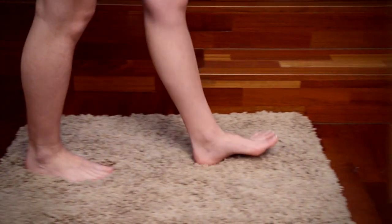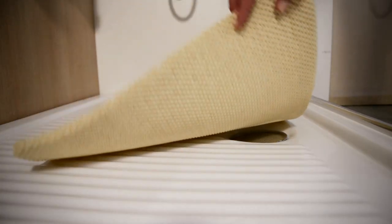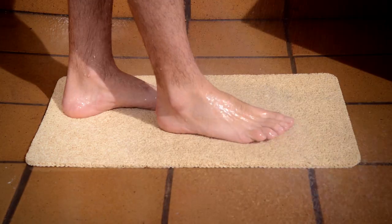Can you imagine walking barefoot on a carpet inside your shower? Introducing Hydro Wonder from JML — the high-quality mat designed for the shower, bathtub or any water surface.